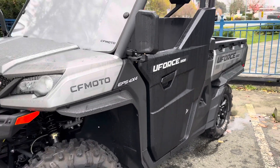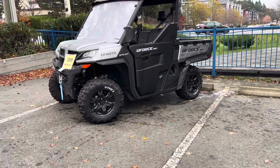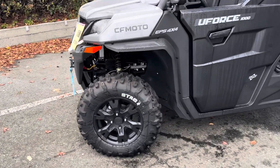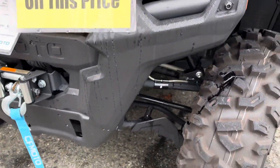Good morning, Kevin Tony Orlando here from VI Power Sports, just wanted to show off the U-Force 1000. This is an amazing, beautiful machine. You can see the Meg wheels with really good lugs, and you've got really good armor.